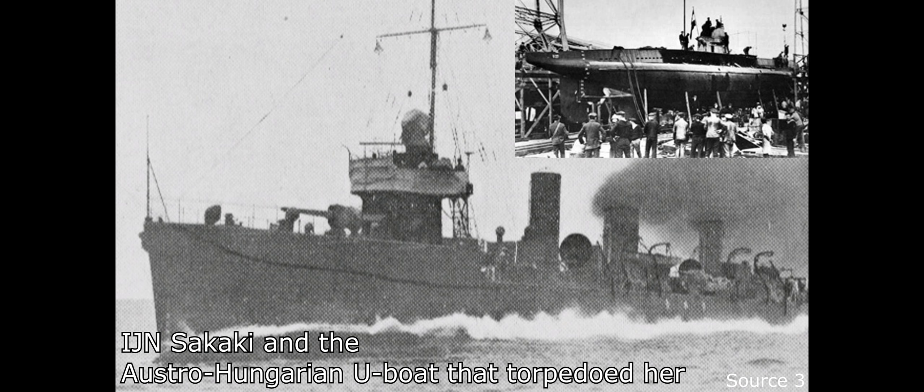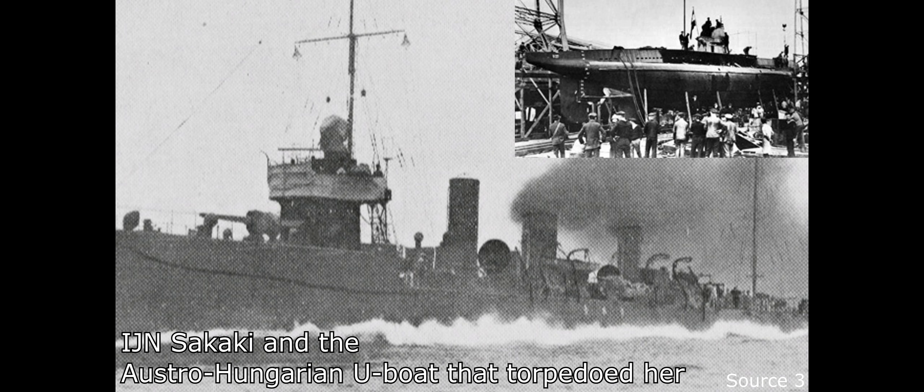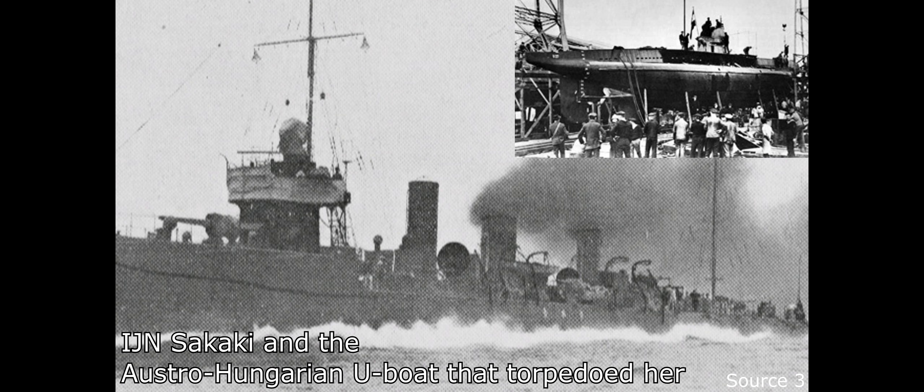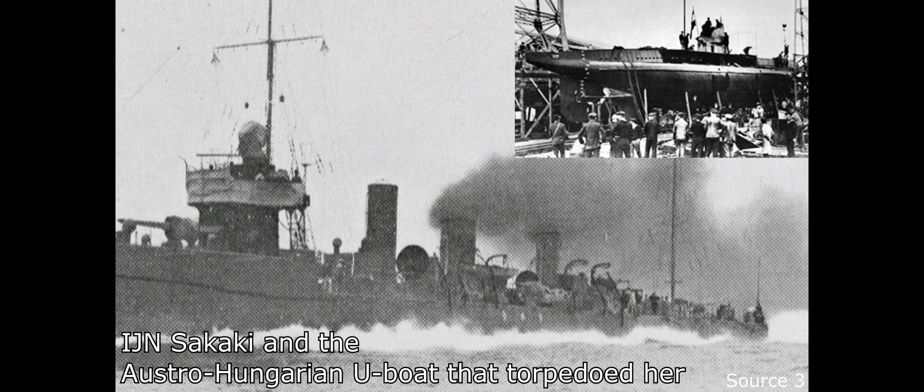While the squadron never received any confirmed U-boat kills, they did engage enemy submarines on between 34 and 38 different occasions. One of those engagements saw the destroyer IJN Sakaki torpedoed by U-27, resulting in the death of Sakaki's captain and 64 of her crew. In response, other Japanese ships in the area subjected the enemy to a six-hour depth charging that shattered its lights, smashed the compass, and sprung shaft glands, forcing the enemy to limp back to port — they very nearly got a kill there.